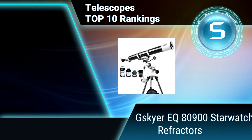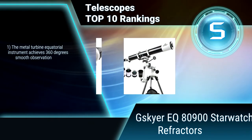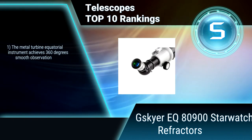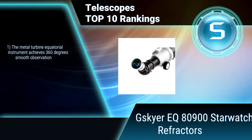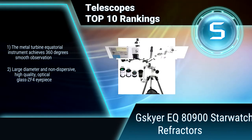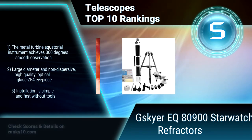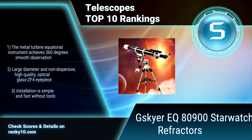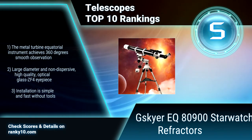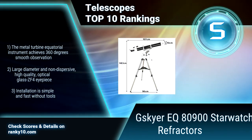Ranking No. 5: Skyr EQ8900 Star Watcher Refractor. This professional astronomical telescope adopts optical lenses with 99.5% light transmittance, clear and natural imaging, which protects the eyes from harm. High-power HD imaging. 360 degrees smooth observation. Large diameter optical glass CF4 eyepiece. Simple and fast setup without tools.